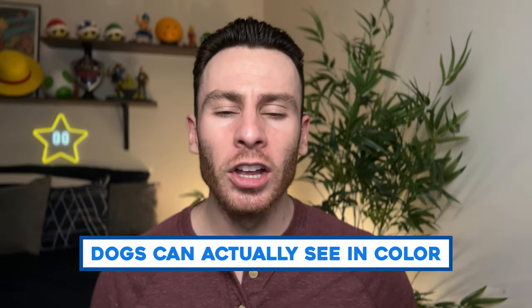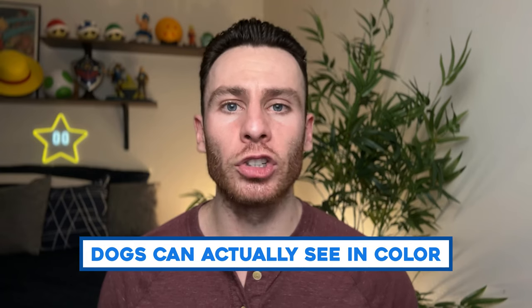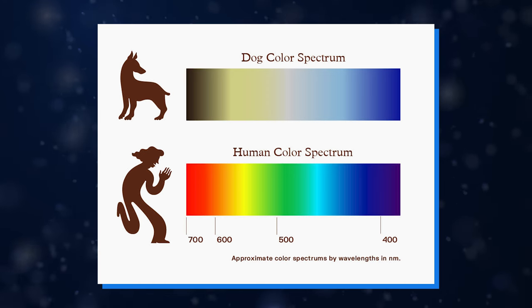Dogs do not see in black and white. They do actually see in colors, just not the full color spectrum us humans see. Basically, they see in shades of blue and yellow, and colors like green or red are very hard for them to pick up.